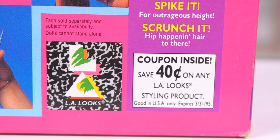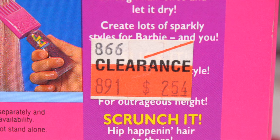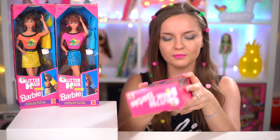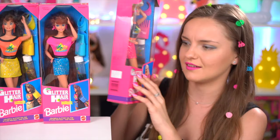The coupon expired in 1995. One of the boxes still has the clearance sticker on it, so that doll was once sold for $2.54. On the top and bottom there are more 'Glitter Hair Barbie' — oops, it's a bad commercial song.